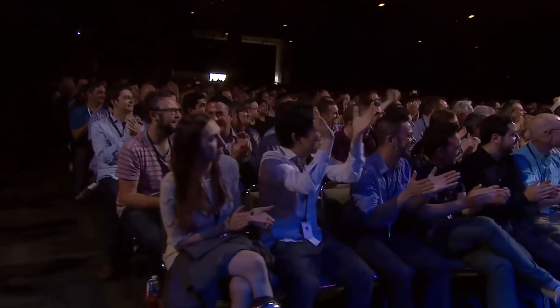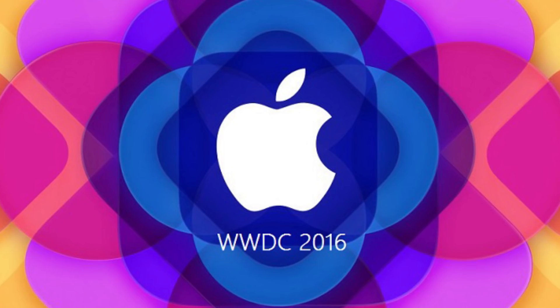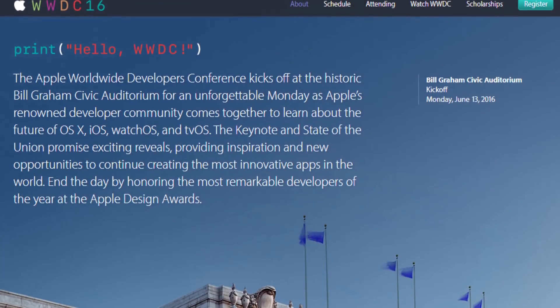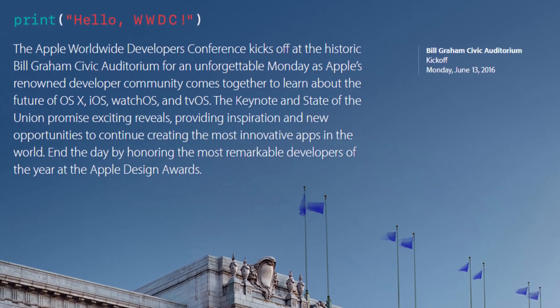Hey, what's up everyone, CTN Technology News here. Today I'm back after the break I took last week, bringing you an overview of everything you should expect to see at WWDC 2016 in June. This is Apple's big event for the summer and they could be unveiling a variety of hardware and software products, so in this video I'm just going to be telling you exactly what to expect.